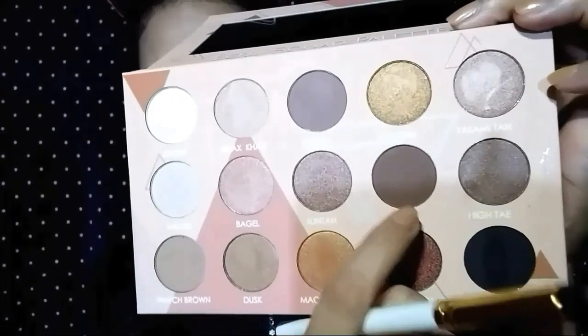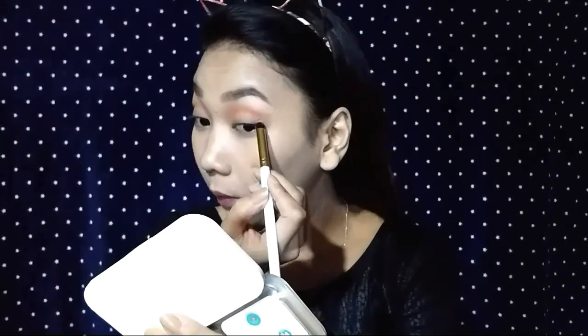And for my transition color, ang gagamitin ko is from the Autumn Eyeshadow — itong Amber. And gagamit lang ako ng ganitong brush. So, nakapag-apply na ako sa aking transition color. And next, let's go to the outer V. Ang gagamitin ko para sa aking outer V is itong Buff. And gagamit lang ako ng pencil thick brush. So, nakapag-prime na ako sa aking transition color and outer V. After kong maglagay ng Buff color sa aking outer V, gagamit naman ako ng brush para i-blend yung aking transition color and outer V.